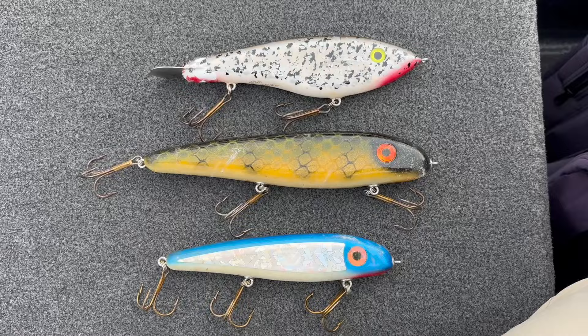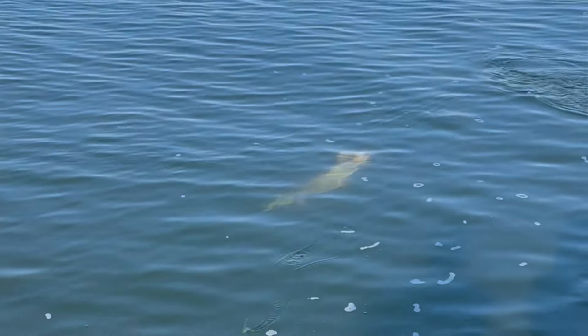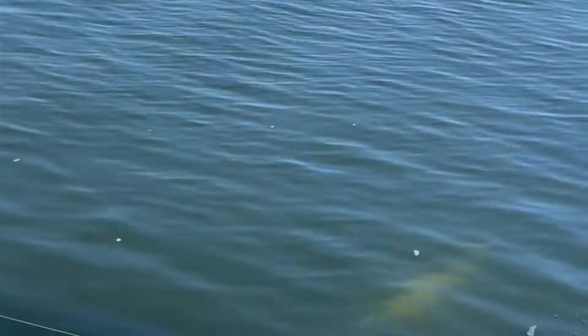As far as other techniques, one of my all-time favorites during the midsummer period is throwing glide baits. When fish get lethargic and lazy, especially midday during the summer, you'll sometimes notice lulls in the action. One of my favorite things to do is pull out a big glide bait and work it over those deep weed edges. It just seems to draw attention from fish that otherwise wouldn't be looking at other baits, so the glide bait is always a good option at this time.